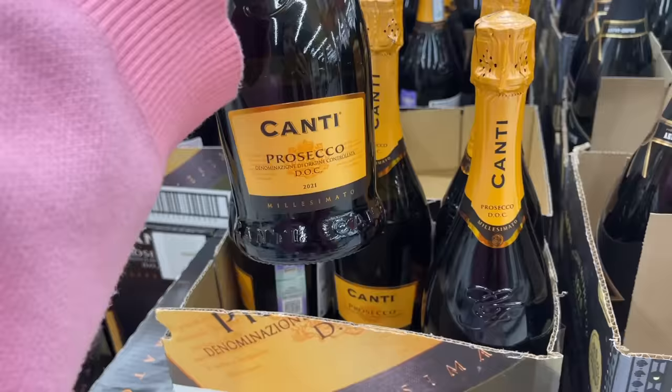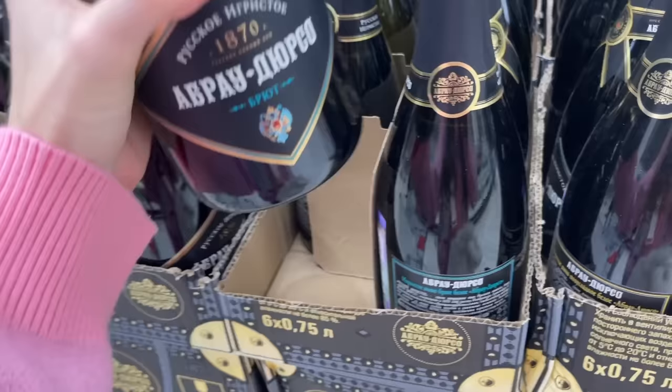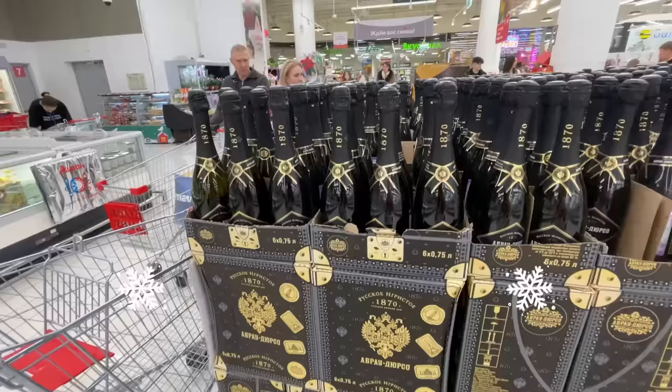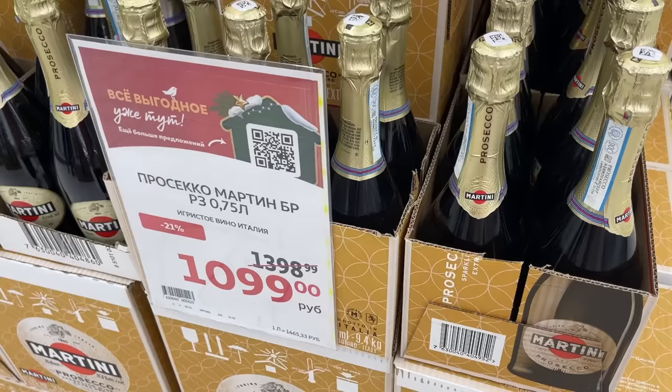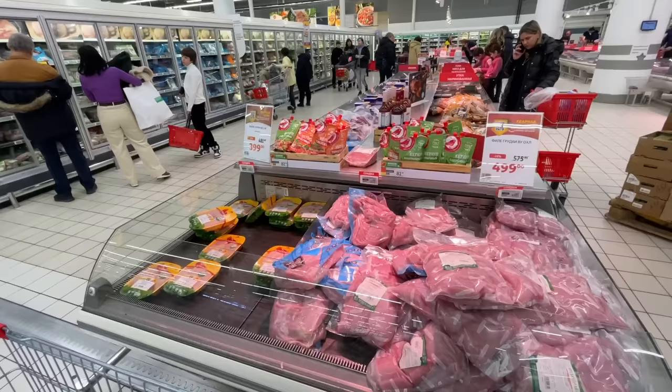If you're wondering about prices of champagne, let's check it out. This Italian champagne is 849 rubles. The cheap version is a Russian one — not a bad one actually — it's only 389 rubles. Mondoro iced tea from Italy is 1099, and Prosecco Martini is 1099 as well. Champagne and vodka are the two most popular drinks for Russian New Year.